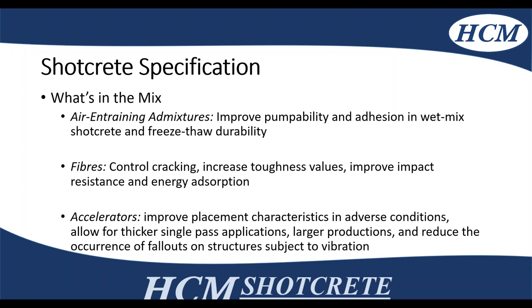Because shotcrete has a higher cement content, it's sometimes subjected to higher shrinkage, so fibers are sometimes introduced — either steel or synthetic — and there is some research going on for hemp fibers. This increases toughness values, improves impact resistance, and energy absorption of the finished shotcrete.